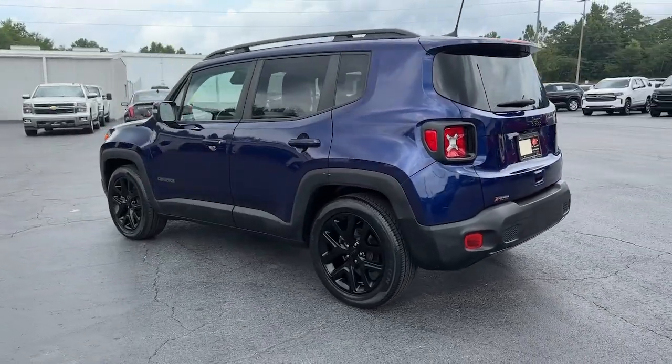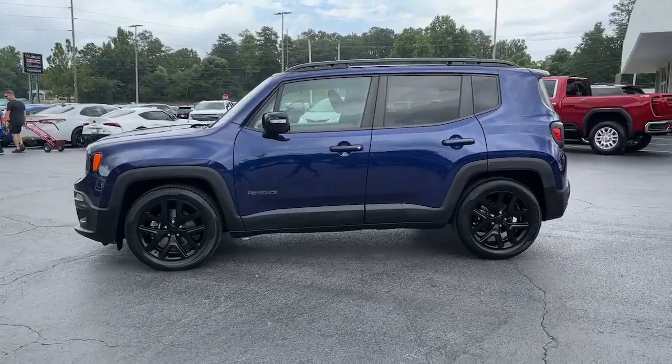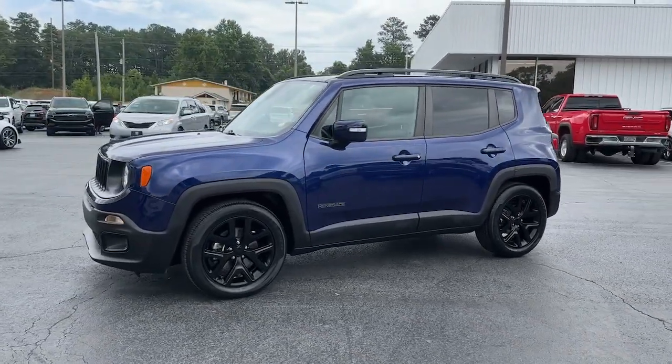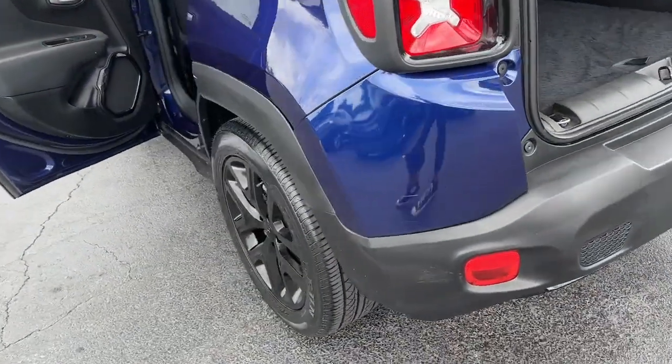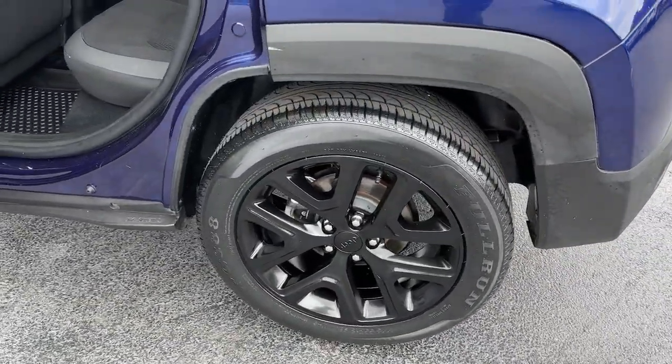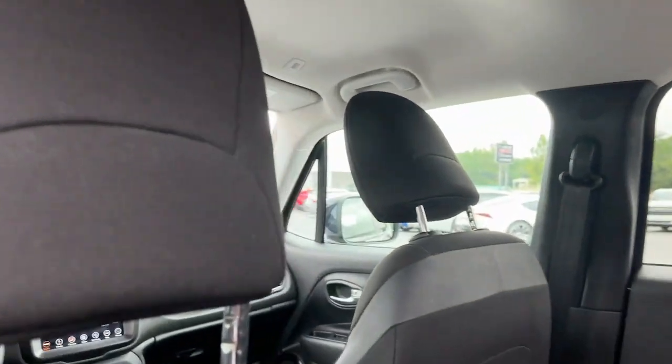These are just some of the great options this vehicle comes with: Apple CarPlay and/or Android Auto, keyless entry, fog lamps, heated mirrors, satellite radio, backup camera, electronic stability control, aluminum wheels, alarm, and steering wheel audio controls.